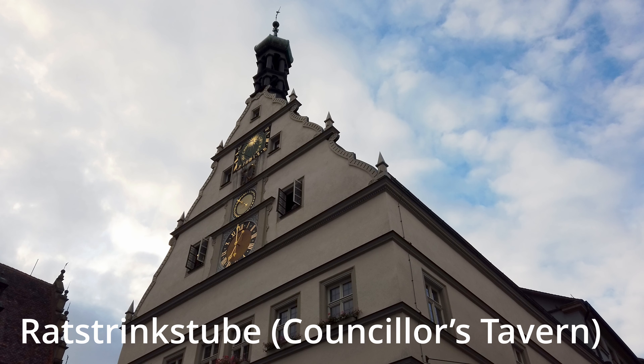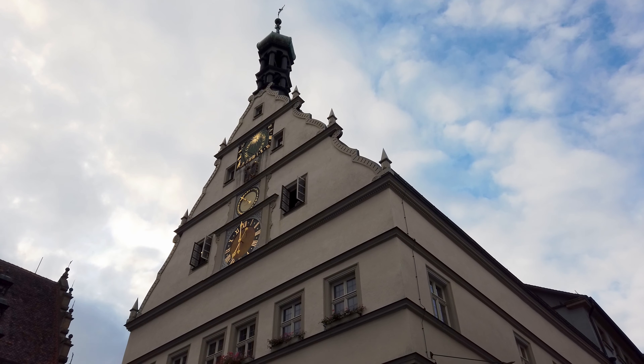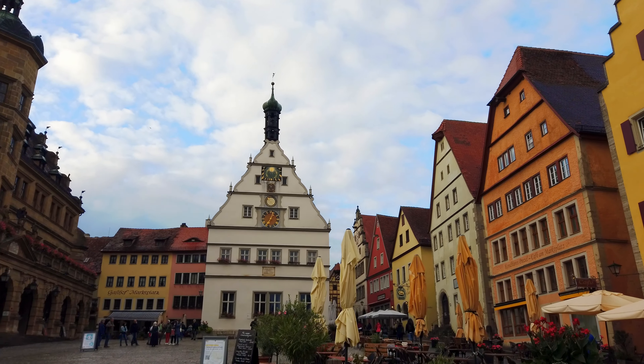This is called the Rathstrinkstube, or Counselor's Tavern. Some guy is supposed to come out of those windows right there — you can't really see it — but he's got a tankard of wine. Apparently he drank three and a half liters of wine or something like that and saved the city.